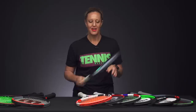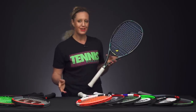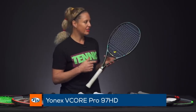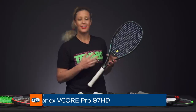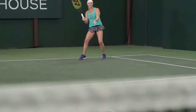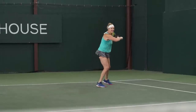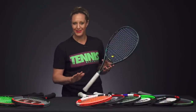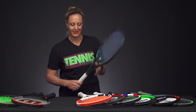From Yonex, there was an update to the V-Core Pro line, which we loved across the board. However, they dropped a new one into the family — the V-Core Pro 97 HD — which means a little more feel. It has an 18x20 string pattern, still has good swing weight, and is still maneuverable. We loved the whole updated line, but if we had to pick one, this is the one.